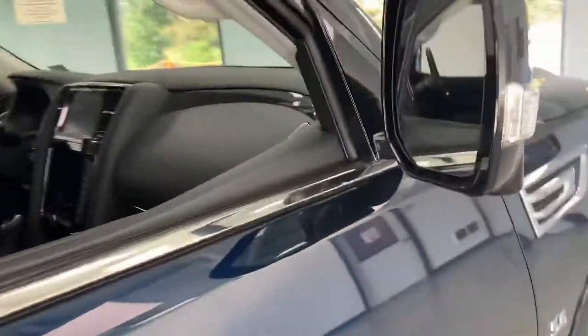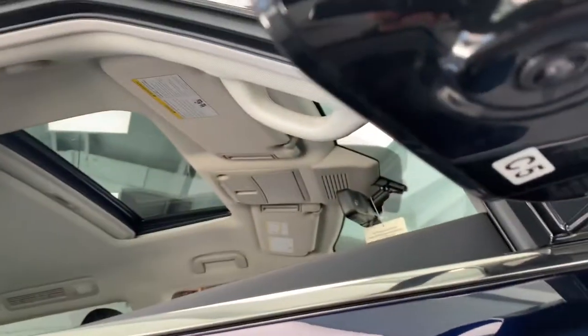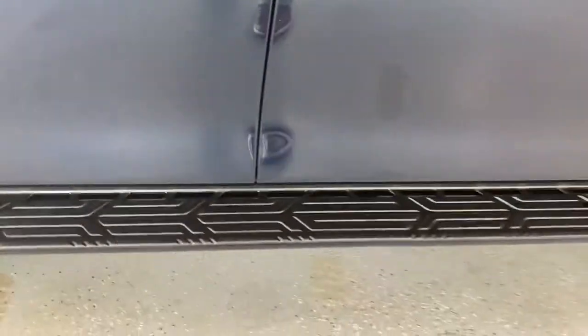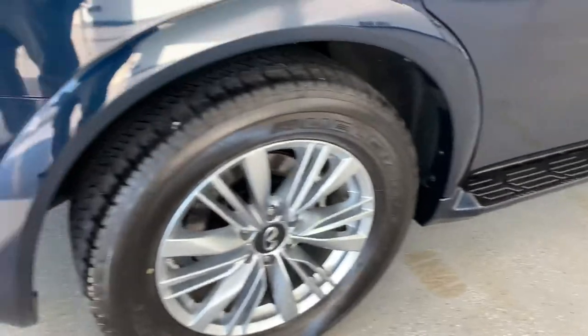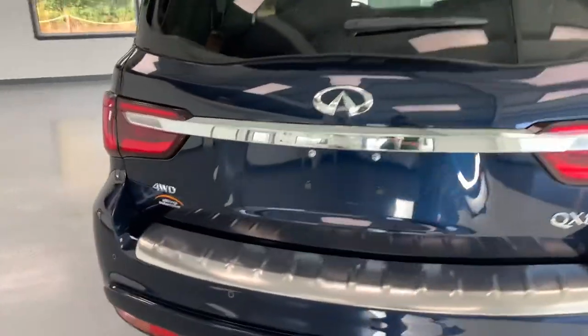It does have the 360 sensors — at the bottom of the mirrors, that might also be the camera — so you can use 360 parking. Chrome door handles, and it does have proximity buttons in there. You can also see the profiled running boards that match the paint and everything on the vehicle.